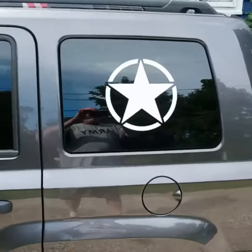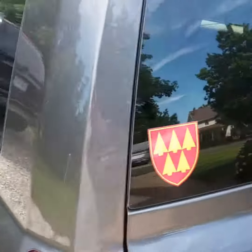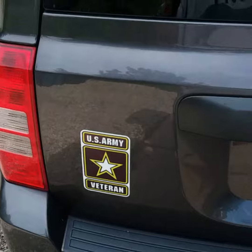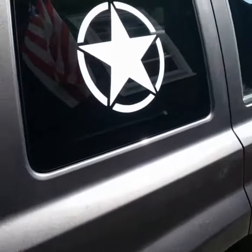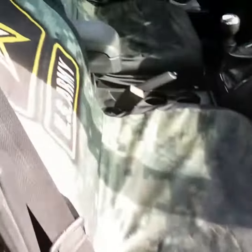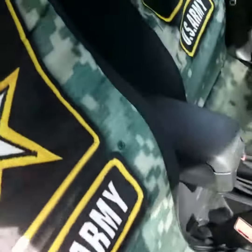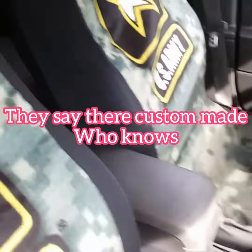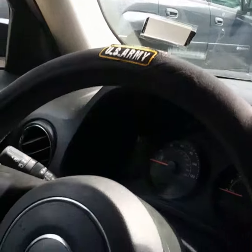I put the stars on the side windows, I got my unit patch there, my Army sticker there, my unit crest there, and there's the other sticker I put on that side. On the inside, I've got my US Army seat covers — I just got these in yesterday, I had them custom made. And I got the US Army steering wheel cover too.